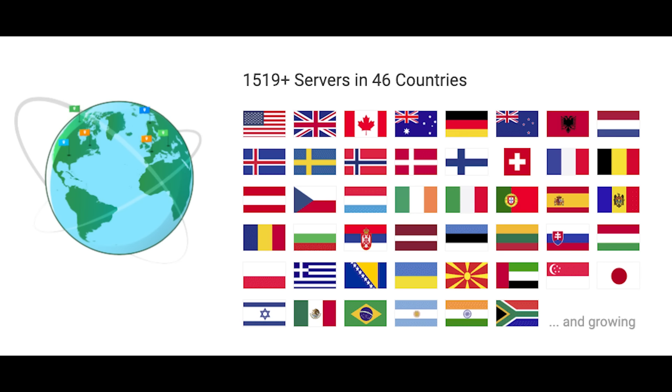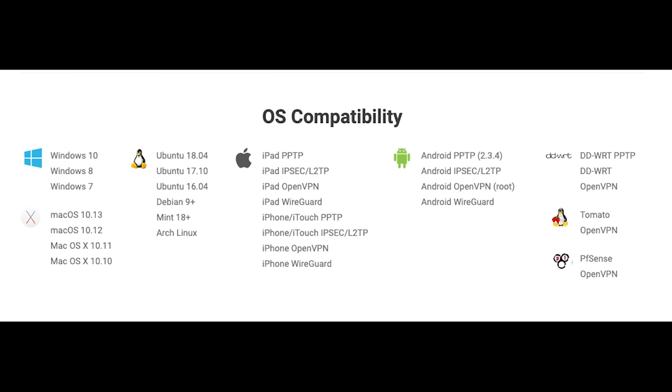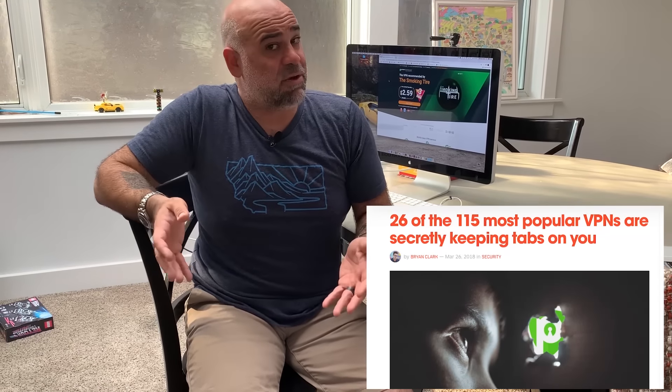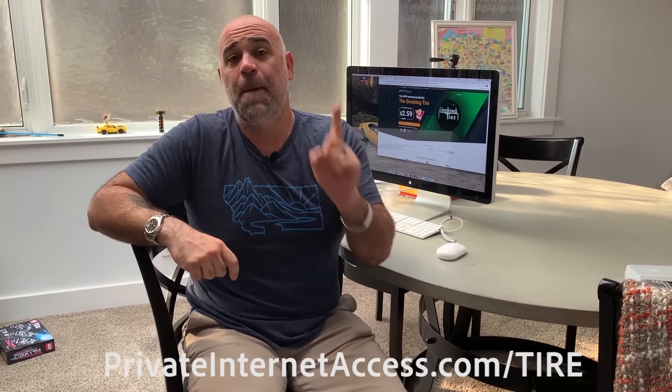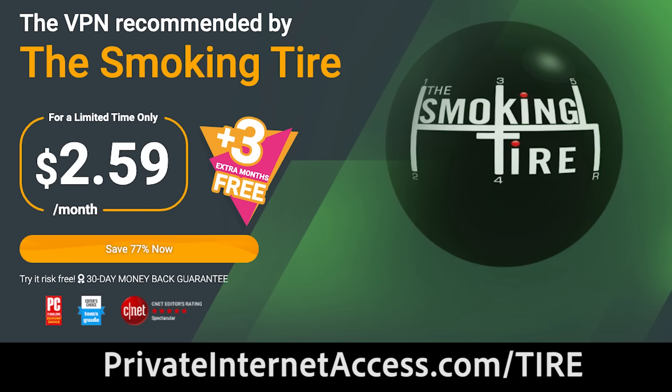The easiest way to not be spied on on the internet is by using a VPN — that's a virtual private network. Long story short, it makes the internet think you're somewhere else. One of the best VPNs out there is PrivateInternetAccess.com. This is a true no-log VPN, meaning they don't follow you around the internet. They have over 2,600 servers globally that will allow you to shop online anonymously, not be tracked by your ISP, and enjoy geo-restricted content anywhere in the world.